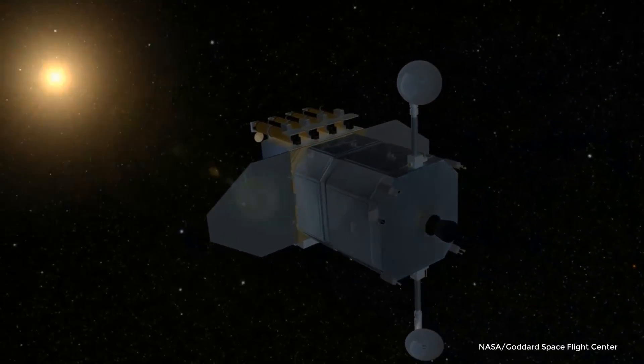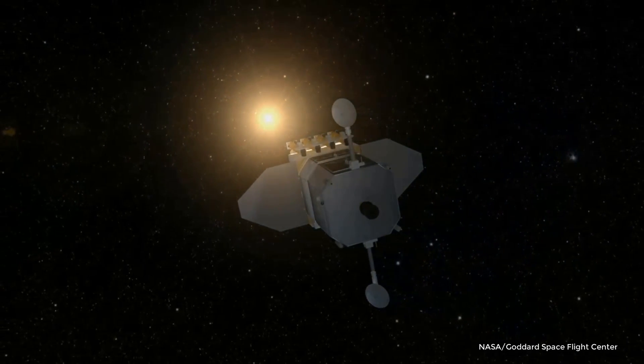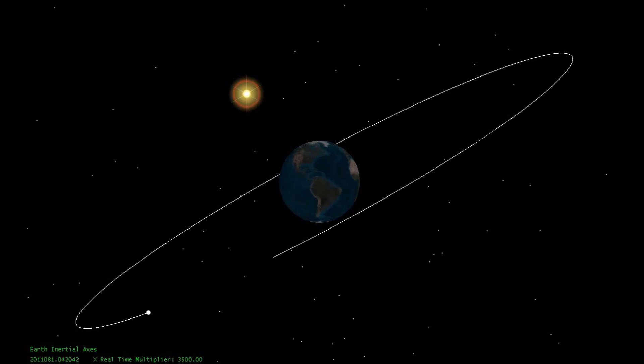That's more than 40 times further away from the Earth than the Hubble Space Telescope and traditional communication satellites. Its orbit is also highly tilted, and this is to prevent the Earth or moon from blocking the sun most of the time.